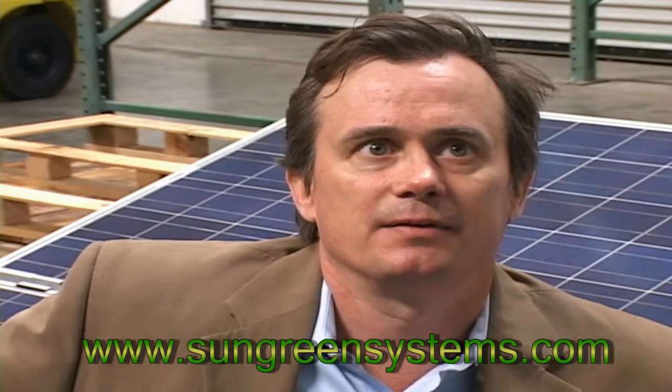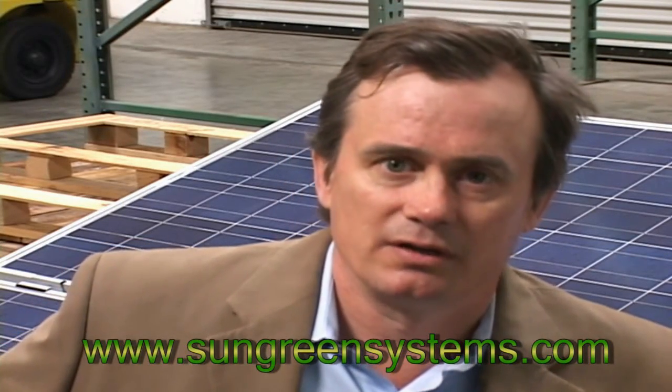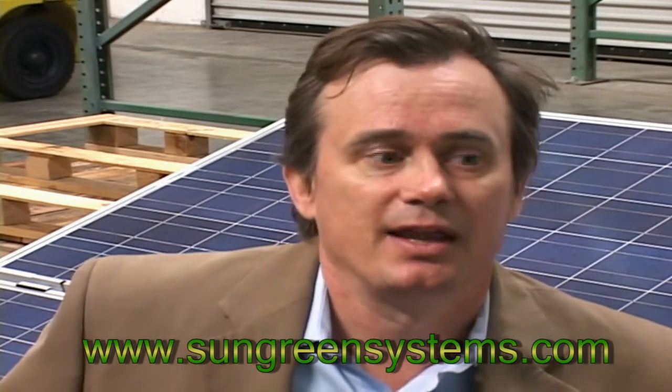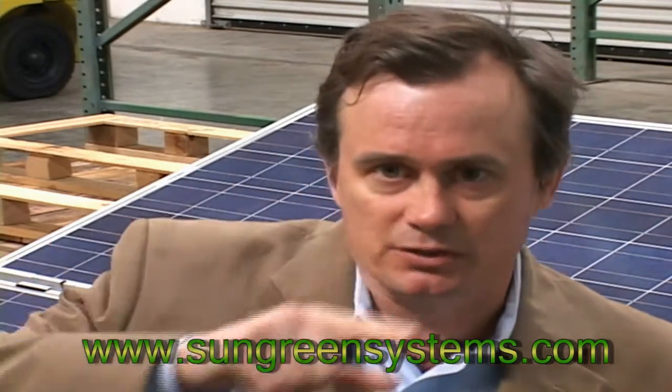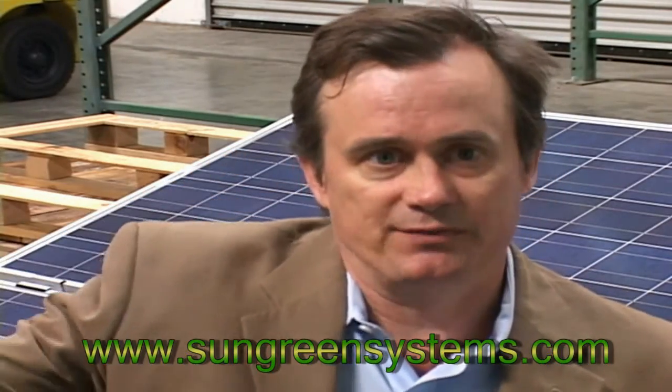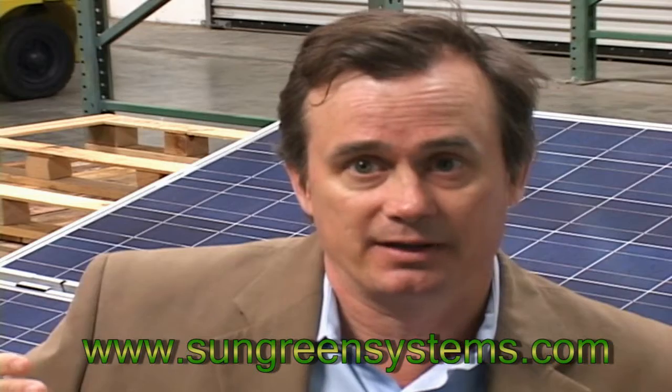We size the systems according to an annual average basis. We look at your bill through the course of the year and decide what size system would suit you. In the summer months when the sun's high and the days are long, your system's going to be over-producing electricity most likely depending on your usage. The electricity goes back into the grid, it turns your meter backwards, and you'll receive a credit from your power company.